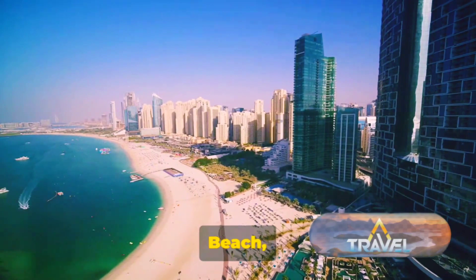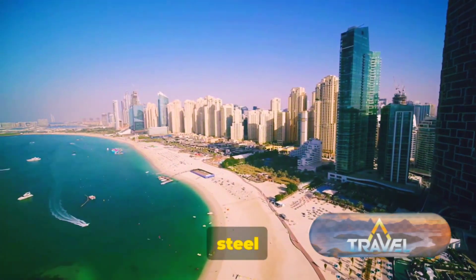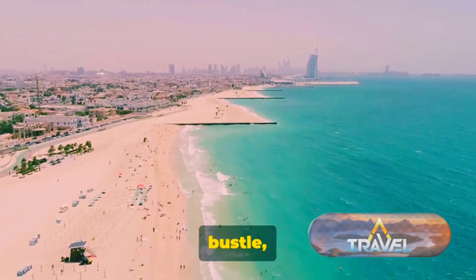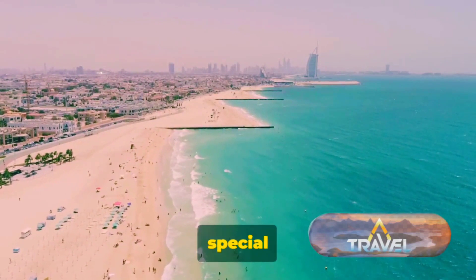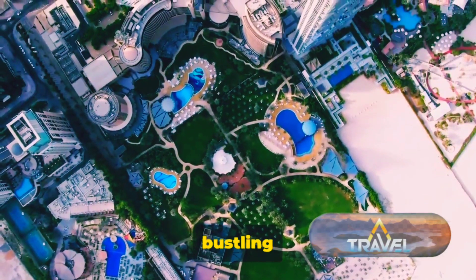Dubai Miracle Garden and Jumeirah Beach, each in their unique way, present a stark contrast to Dubai's steel and glass skyline. They remind us that amidst the urban hustle and bustle, nature's beauty and tranquility still hold a special place, offering a serene escape from the bustling city.